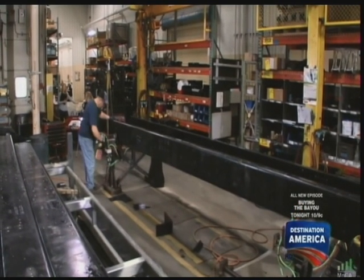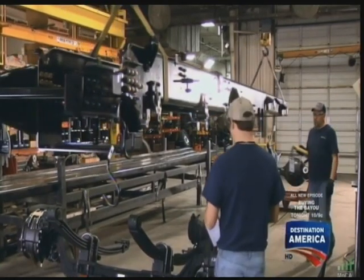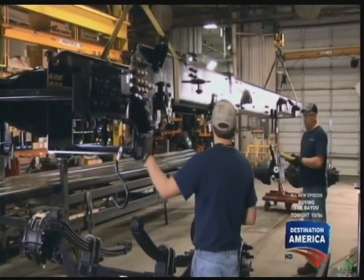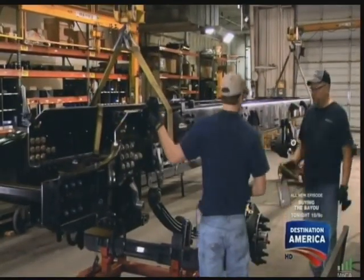Precision is key to the success of the chassis. Even though this chassis measures only three feet wide, when fully loaded with water and crew, it will carry up to 36 tons of weight.